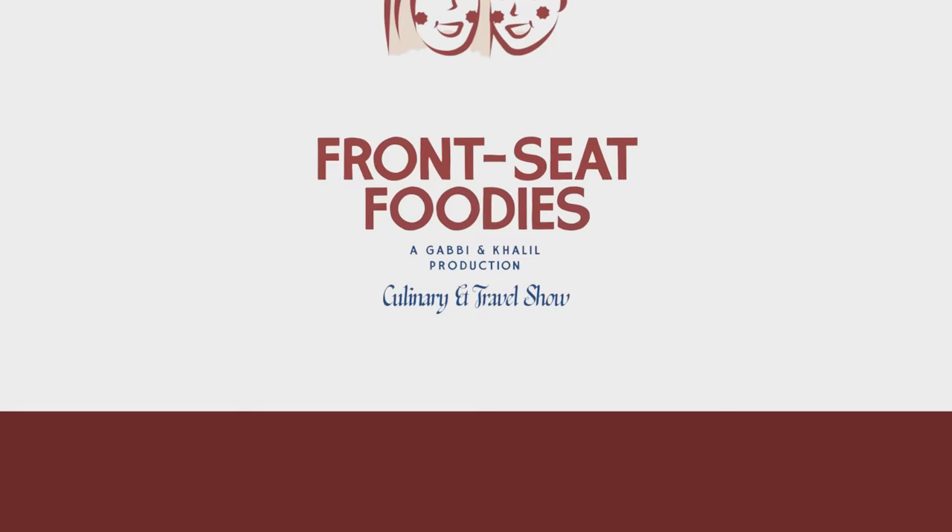Welcome back to Front Seat Foodies! Today is another exciting episode guys. Where are we going? Kaukay Chicken House in Poblacion, Makati. My favorite place.